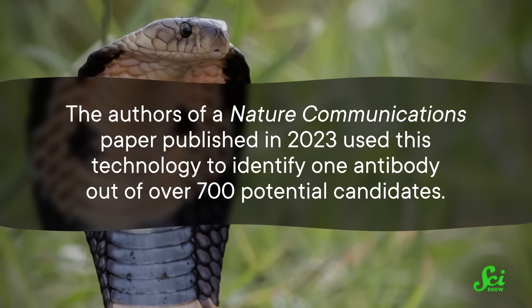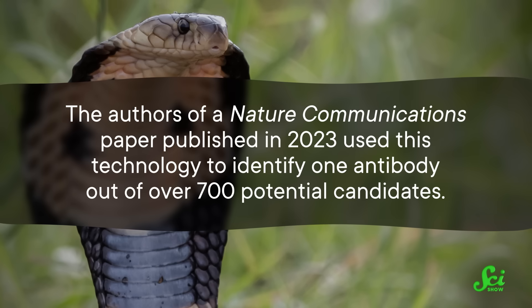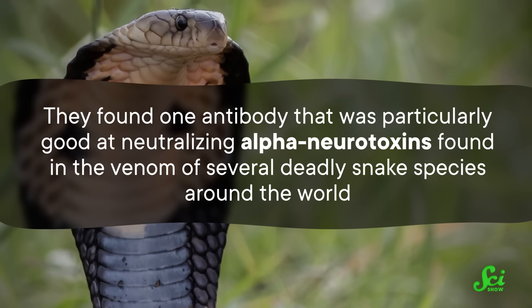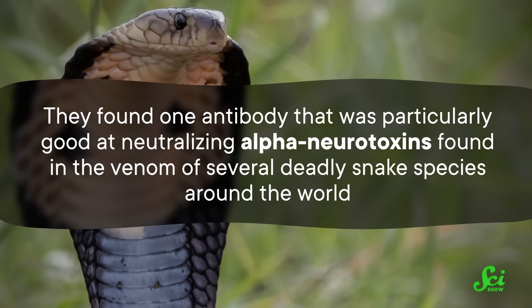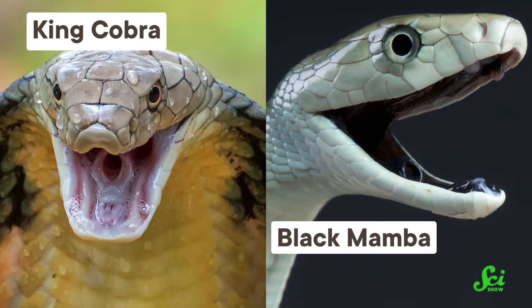For example, the authors of a Nature Communications paper published in 2023 used this technology to identify one antibody out of over 700 potential candidates — one that was particularly good at neutralizing alpha-neurotoxins found in the venom of several deadly snake species around the world, including king cobras and black mambas. Thanks to the advantages of producing monoclonal antibodies, this could lead to an antivenom that works against all of those species from one gene. Broadly neutralizing antibodies are taking the risk and luck out of making antivenoms.